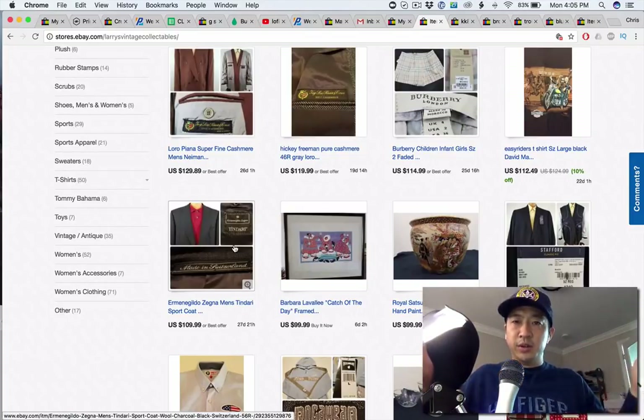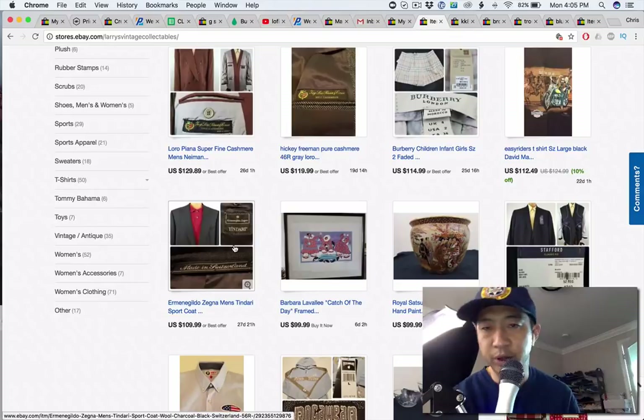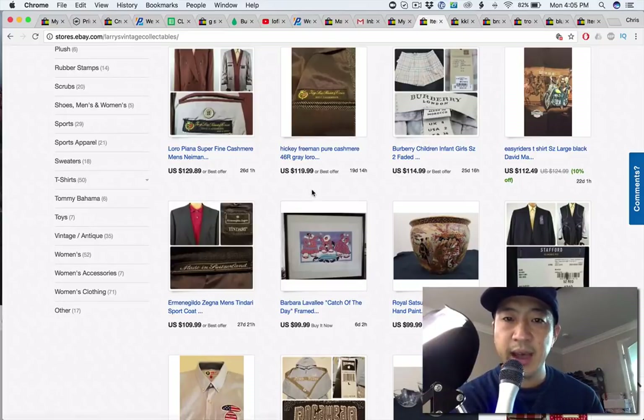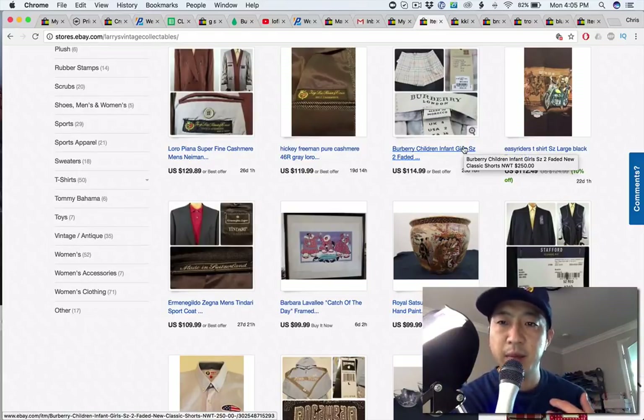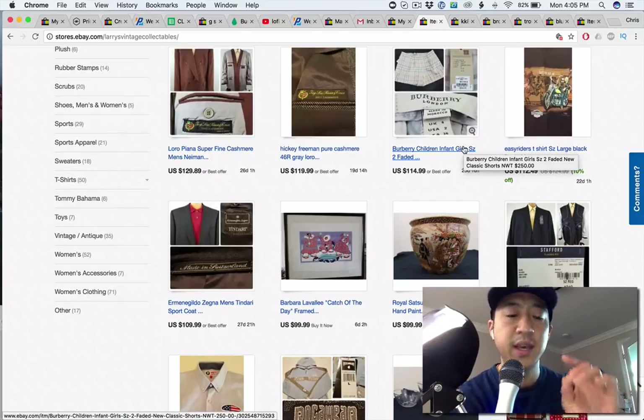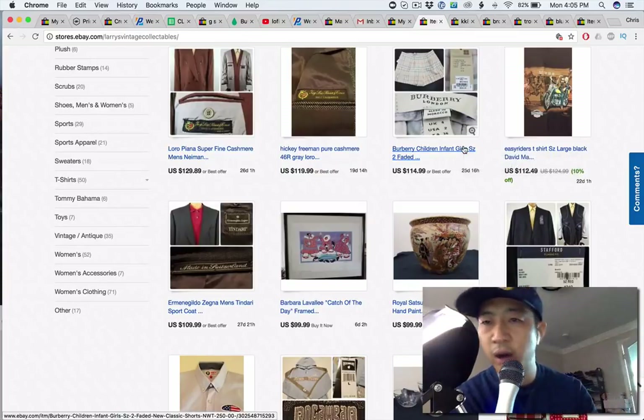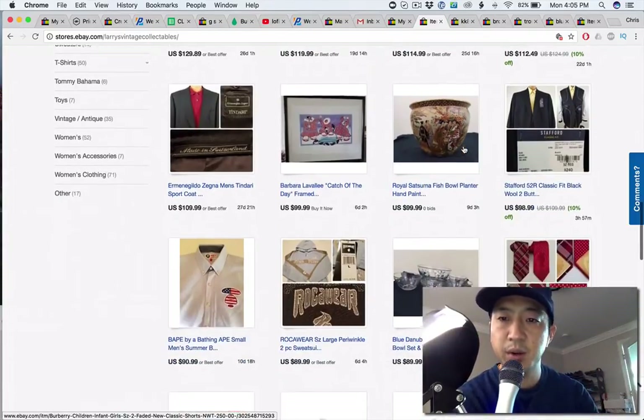You want a big guy with broad shoulders, narrow waist — a triangle-type body. That's the most desired look right now. I see a lot of your titles have a little inconsistency — Hickey Freeman not being capitalized, Easy Riders not being capitalized. In my opinion it makes your store look less professional. If you're going to capitalize the brand, have it all capitalized so you can get a consistent feel throughout your store.